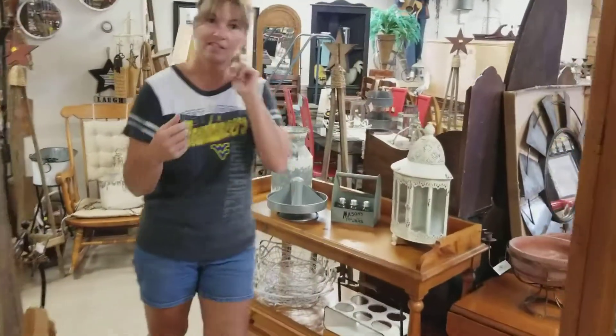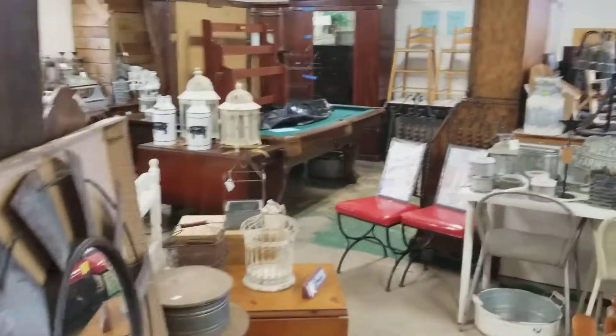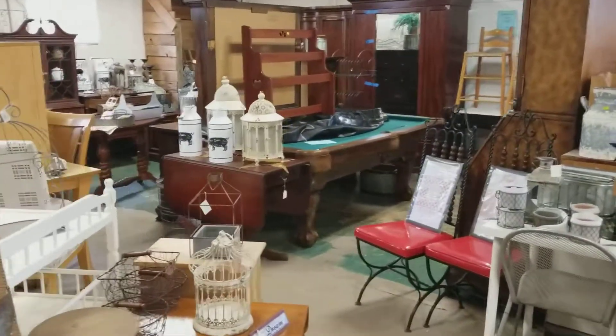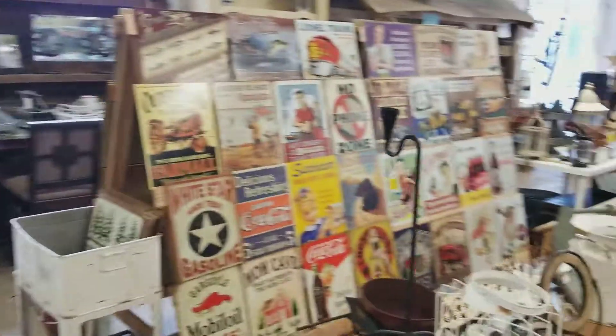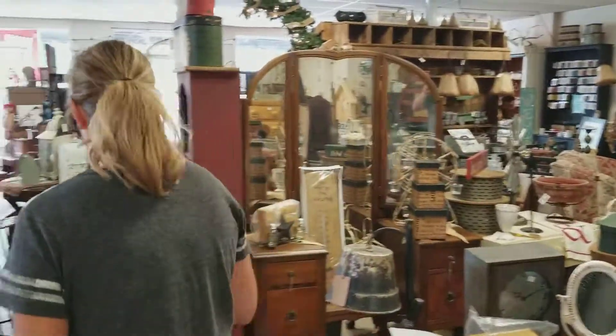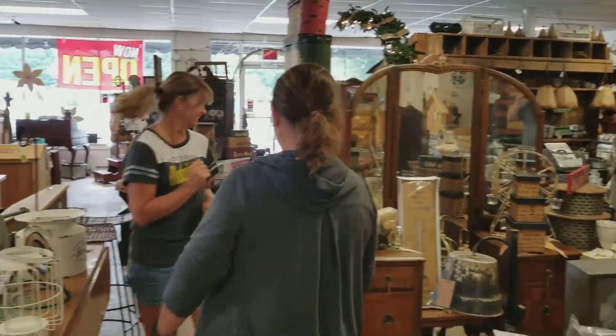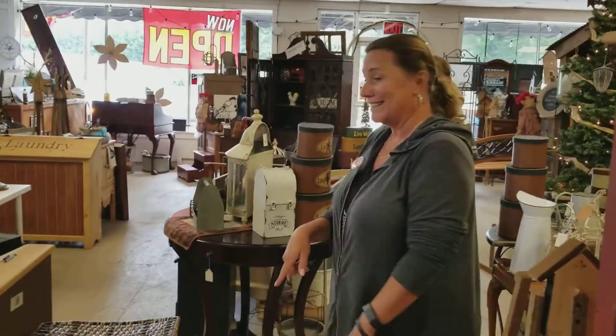Come on in and scan the store and check us out. I wasn't expecting Michelle today — that's okay, I wasn't expecting to film a video either! Anyway, this is a fabulous store. If you like country, this is definitely your store. I'm going to go — Michelle Weaver with EXP Realty.